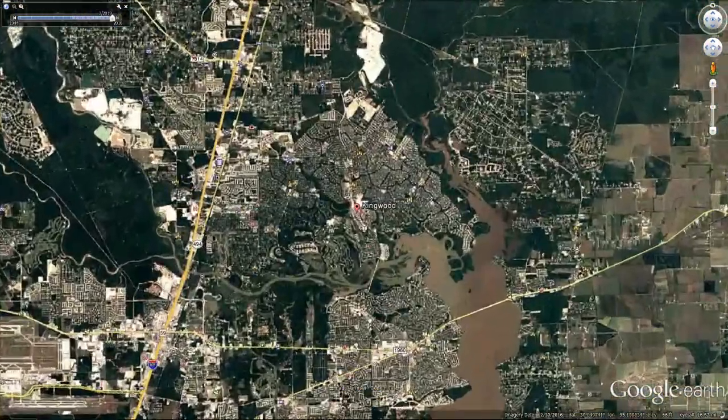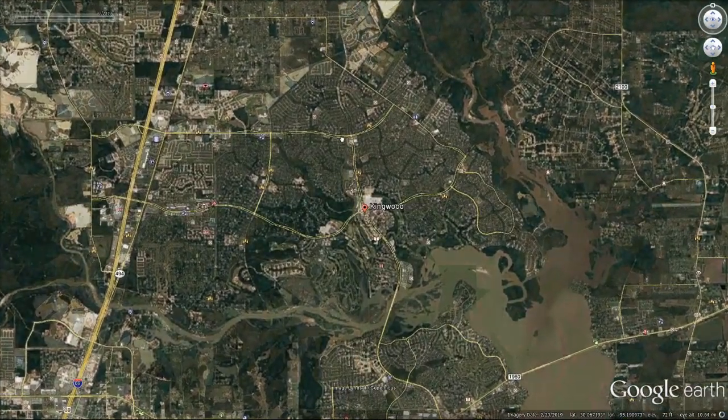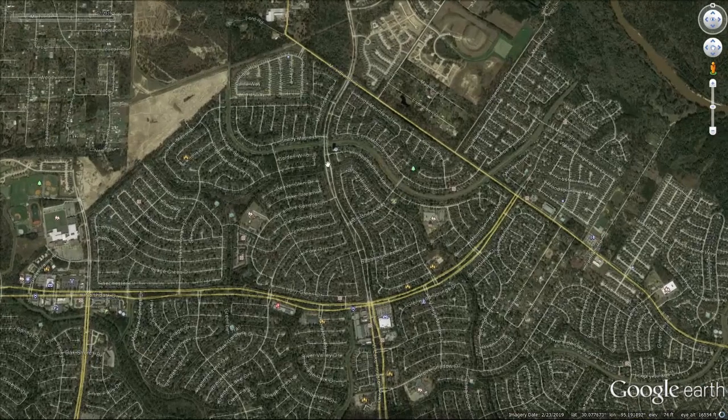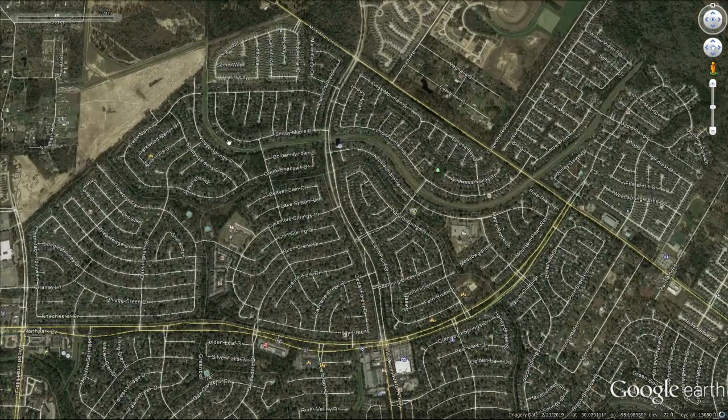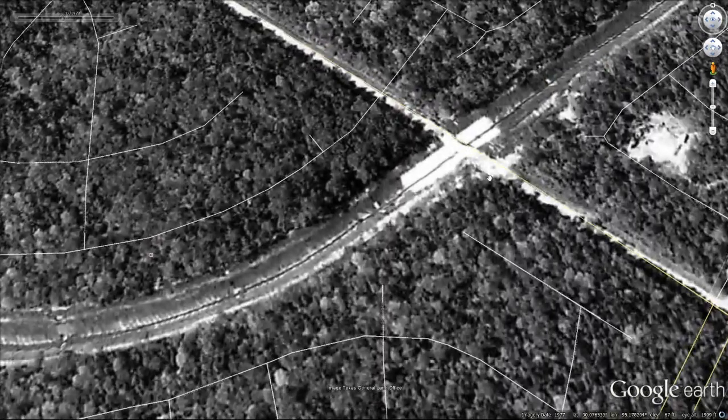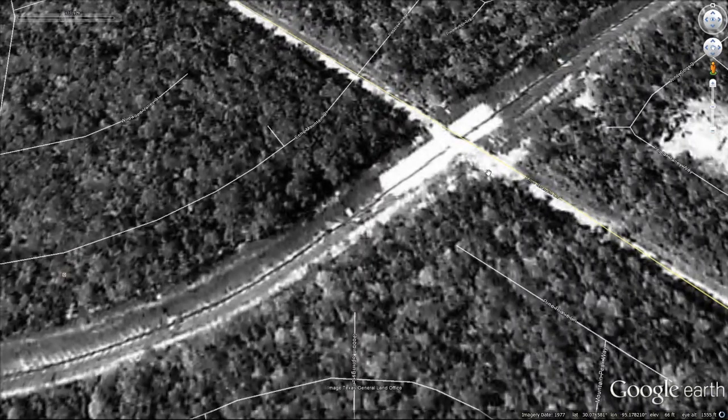In the northern part of Kingwood, Elm Grove — a development by Perry Holmes — has become our worst nightmare. As you can see here, this drainage ditch, called Taylor Gully, is how our neighborhood drains its excess rainwater. If we go back in time, we can see that Taylor Gully was constructed back in 1978, over 40 years ago. You can see the depth of the Gully and even some concrete areas near Mills Branch Road.